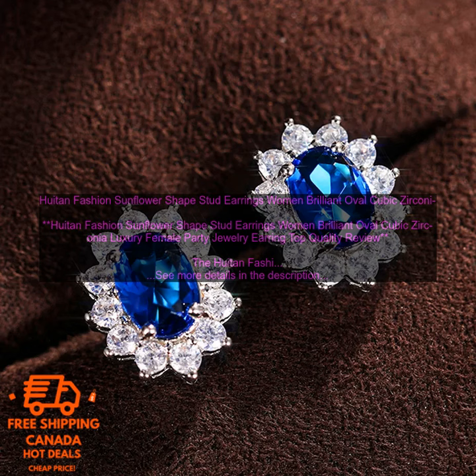They are made of high-quality cubic zirconia and sterling silver, and feature a unique sunflower design. The earrings are lightweight and comfortable to wear, and they will add a touch of elegance to any outfit.